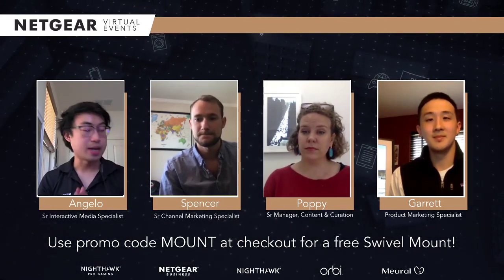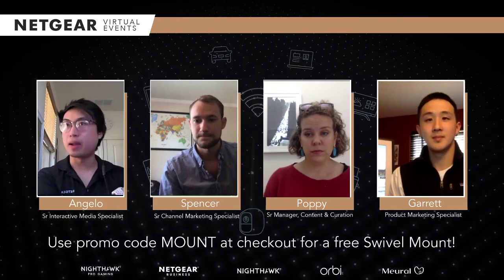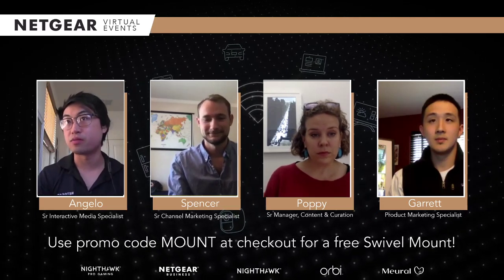Thank you guys again. We do something called Tech Support Live every Friday from 12 PM Pacific time to 2 PM Pacific time — we're on stream for two hours to help you with any Netgear or Mural issues you have whatsoever. You'll have a direct virtual hotline to our team.